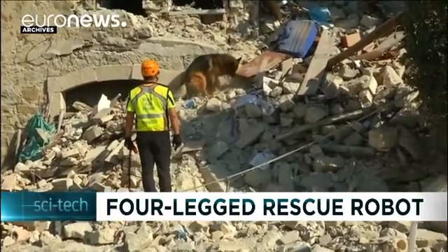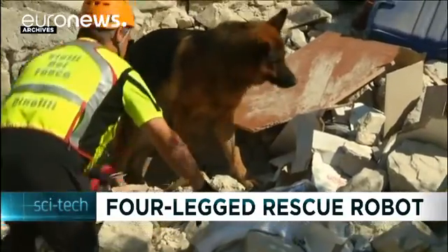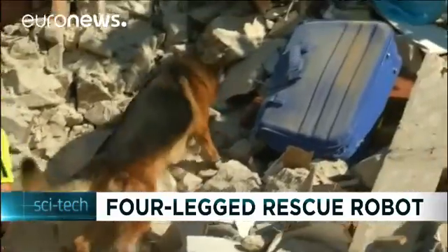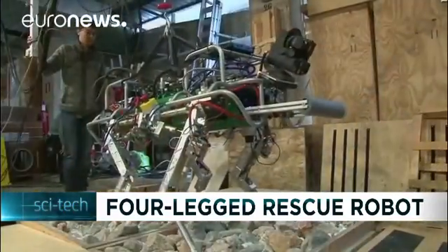As Italy is slowly recovering from a series of deadly earthquakes, researchers at the Italian Institute of Technology of Genoa are developing a new generation of robots to work in disaster zones.